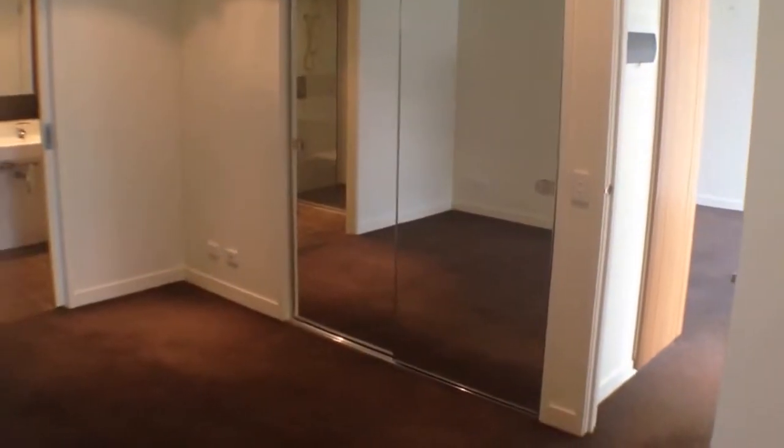Into our master bedroom now — as we can see, an excellent sized room. Plenty of room for a king size bed, bedside tables and a tall boy. Got a bit of extra space down here as well to use as you like, and over there we've got our double mirrored wardrobes again where you can hang all of your clothes.